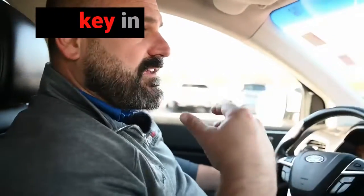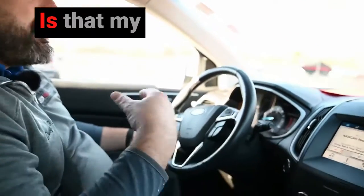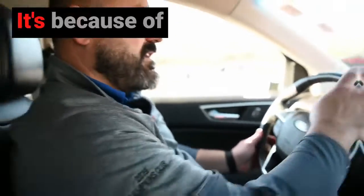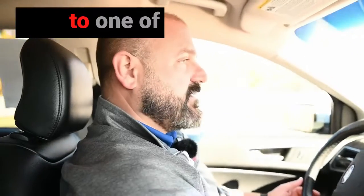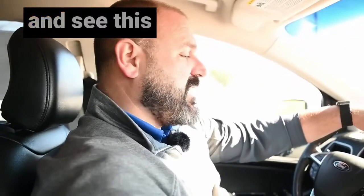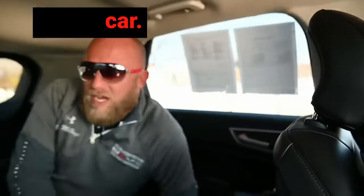It's push-button start — all you've got to do is have the key in your pocket. This is the manager special. We are going to give an amazing deal to one of our friends, someone we know, someone we don't know. Come on in and see this thing. Sean, tell them about what kind of deal we're going to get them on this car.